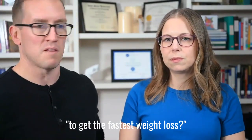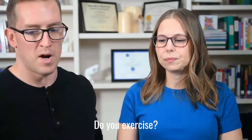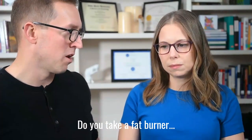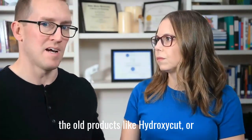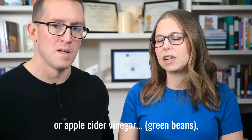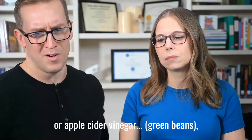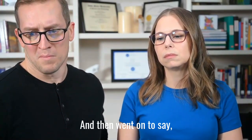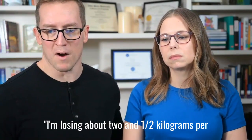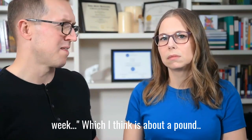What do you do with the keto diet to get the fastest weight loss? Do you exercise? Do you take a fat burner like the old products like hydroxycut or something like that? Some people will drink a lot of lemon juice or apple cider vinegar, ACV, green beans. And then whenever I follow the keto diet, I'm losing about two and a half kilograms per week, which I think is about a pound.